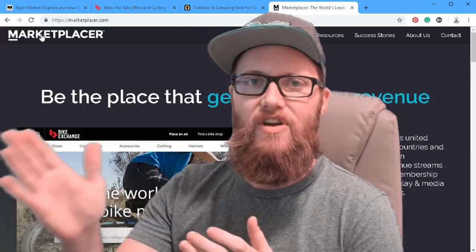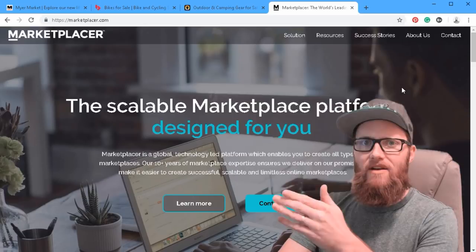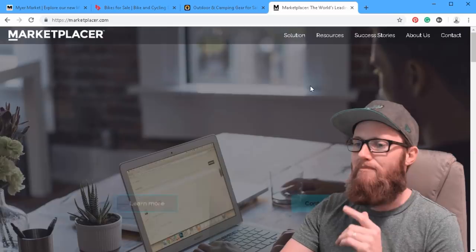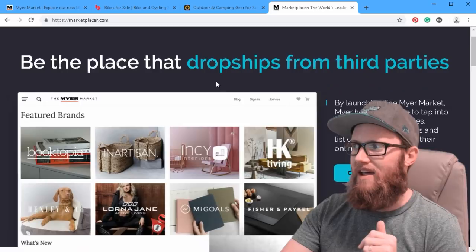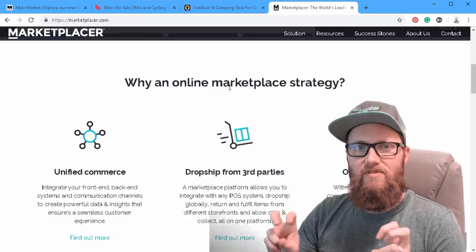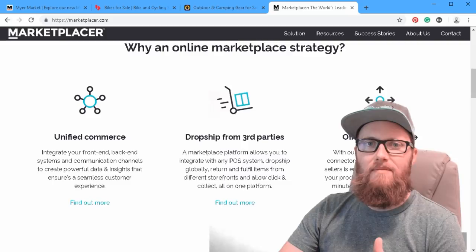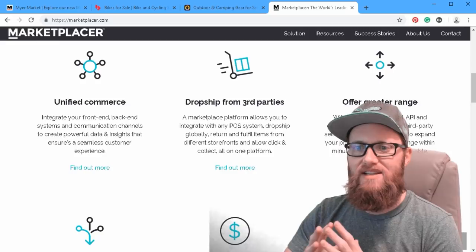Let's go right to the marketplace website to give you a little bit of an idea of their branding. Matt Gordon over here — they're based in Australia but have an office in Southern California — is someone I've had the opportunity to sit and work with on this project. They want to be the place that generates revenue and unifies companies. An online marketplace strategy involves unified commerce, drop shipping for third parties, and PIM and API algorithms that make it easy to expand and manage your product listing through automated technologies.